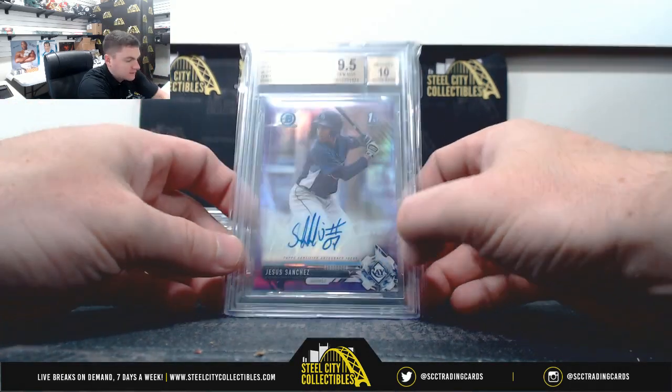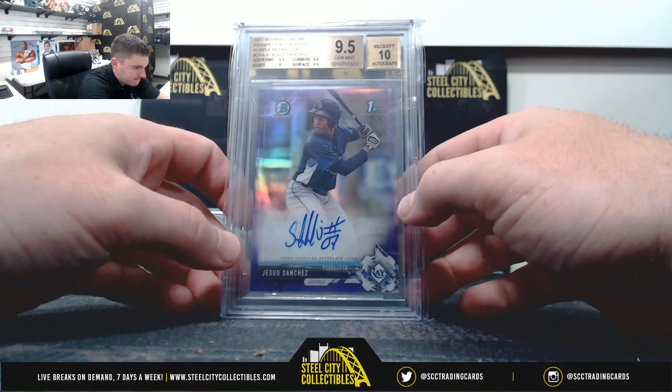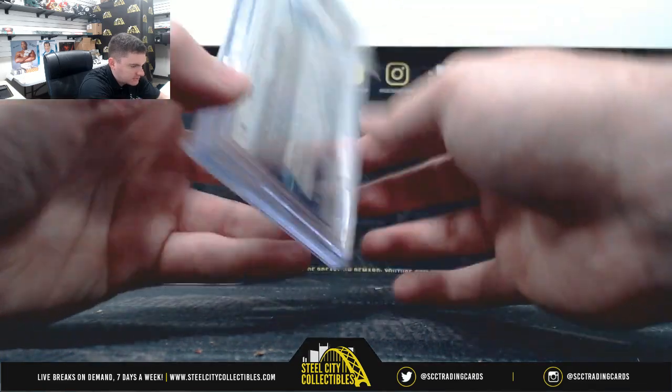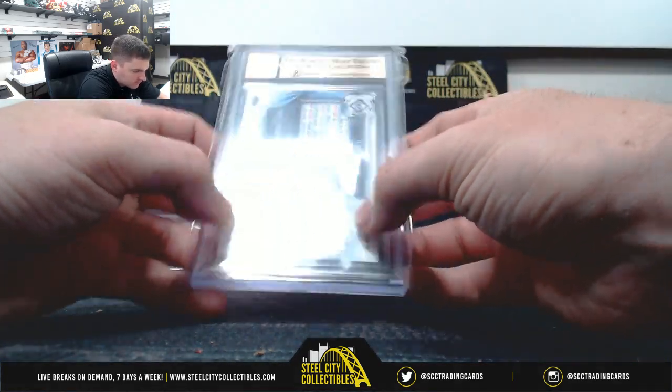Nice one there — Jesus Sanchez, purple refractor, 9.5 gem mint, 10 on the auto, it's 171 of 250.